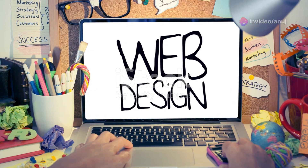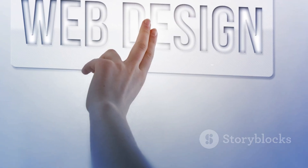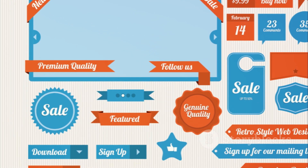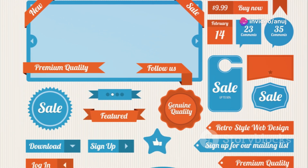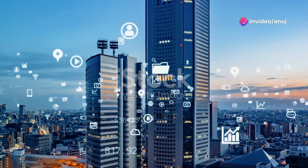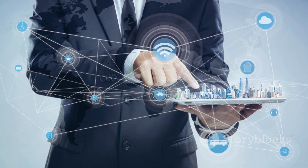Just like Wix ADI, Bookmark allows for easy post-design customization. This ensures that the end product is not only fast but also tailored to your specific needs. The power of AI in website building is truly revolutionizing the digital landscape, and Bookmark is a testament to that.